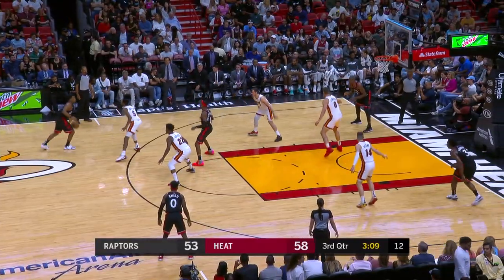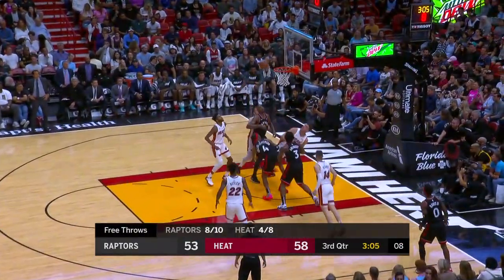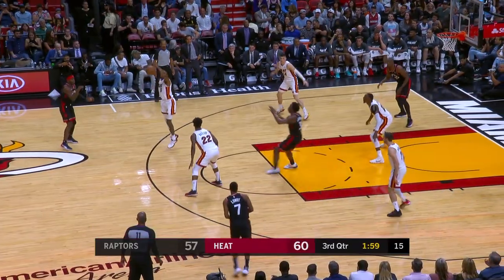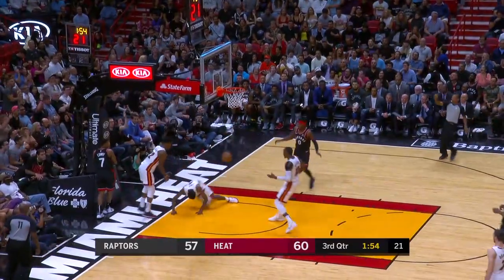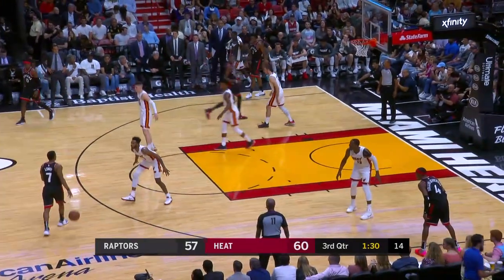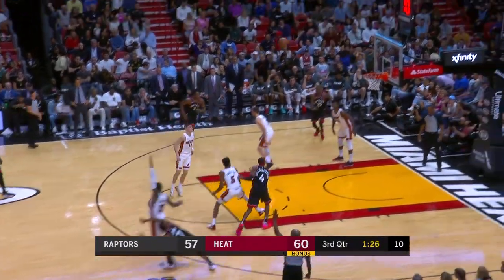Lowry with 15 points — as a matter of fact, the Heat lead the league in free throw attempts at over 26 a game, but tonight they're just four of eight. That's a nice move by Rondae Hollis-Jefferson, squeezed it up in traffic. Butler with the takeaway, racing with Lowry, lobbing for Derek Jones Jr., who was upended by rookie Terence Davis. Difficulty much higher in that position. Lowry from downtown.